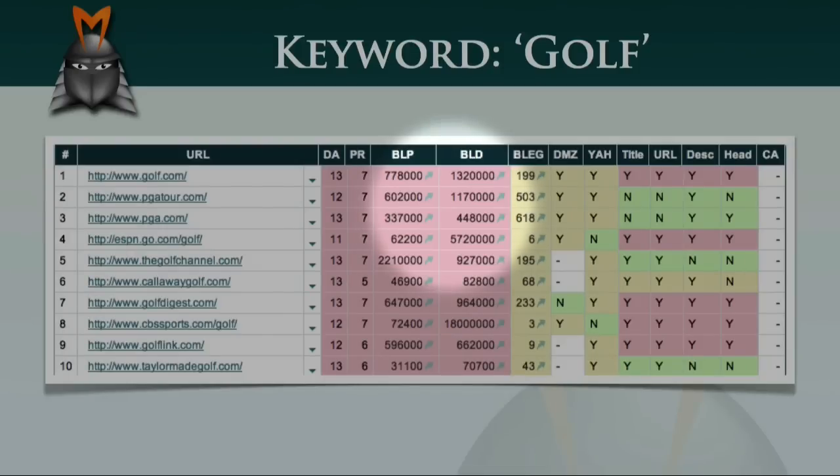Many of the sites also have a high number of links from .edu or .gov domains. Most of them appear to be listed in the DMOZ and Yahoo directories, and quite a few of them have also optimised their on-page factors. What this means is that the ranking pages have the word 'golf' in their title, in their URL, their description and their header tags.